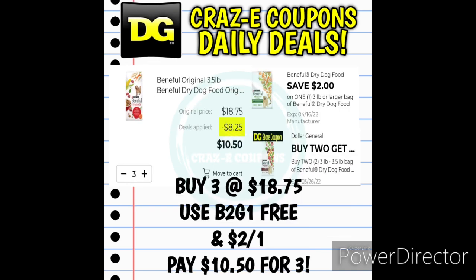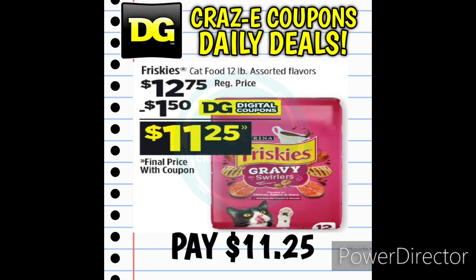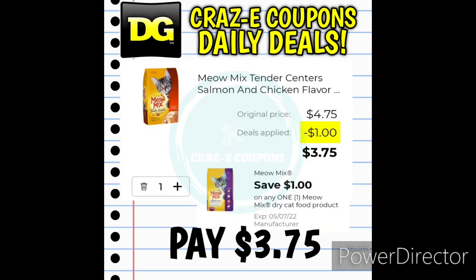You can also stack that $2 off 1 digital manufacturer coupon with the DG Store coupon for buy 2, get 1 free on Beneful dry dog foods. Pick up a total of 3 bags — that puts you at $18.75 — and after both coupons are applied, that leaves you paying $10.50 for three. Next up, the 12-pound bags of Friskies dry cat food are priced at $12.75; a $1.50 off 1 digital coupon leaves you paying $11.25. And we received a $1 off 1 digital coupon for Meow Mix dry cat food — the 3.15-pound bags are priced at $4.75, leaving you paying $3.75 after the coupon.